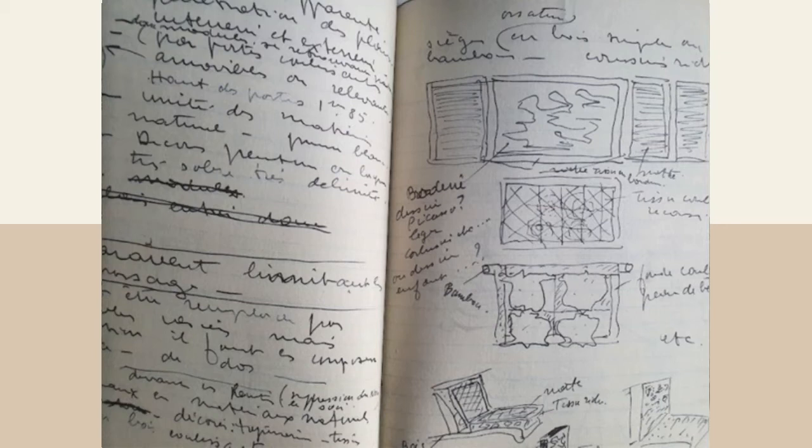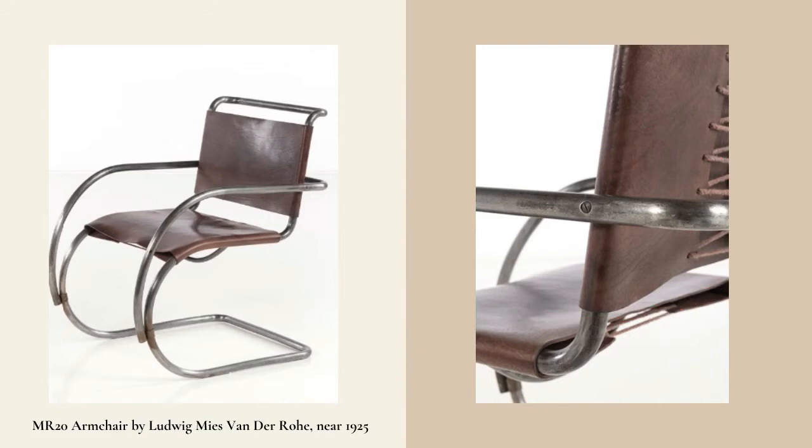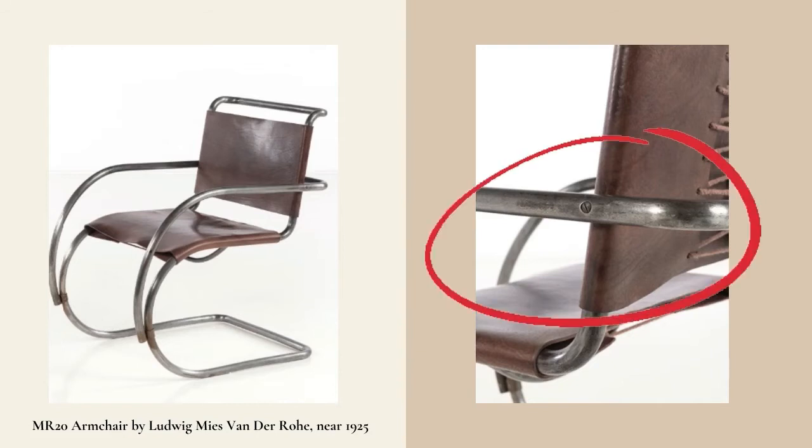Perriand noted down the cost and techniques it would take to produce her designs and compared them to other counterparts such as the Bauhaus' Marcel Breuer's chairs. Due to the lack of experience with metal furniture at the time, Perriand noted down the attempts made in the studio — 'Try with Duco or chrome springs,' she would note. Breuer's chairs and many industrial designers used screws to join their steel tubes together. However, Charlotte opted for welding the tubes together, which opened up the possibility of a much more aesthetically pleasing product.